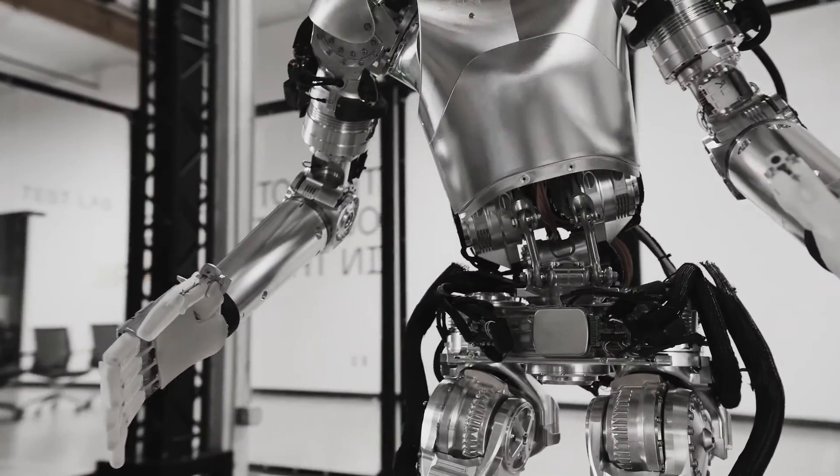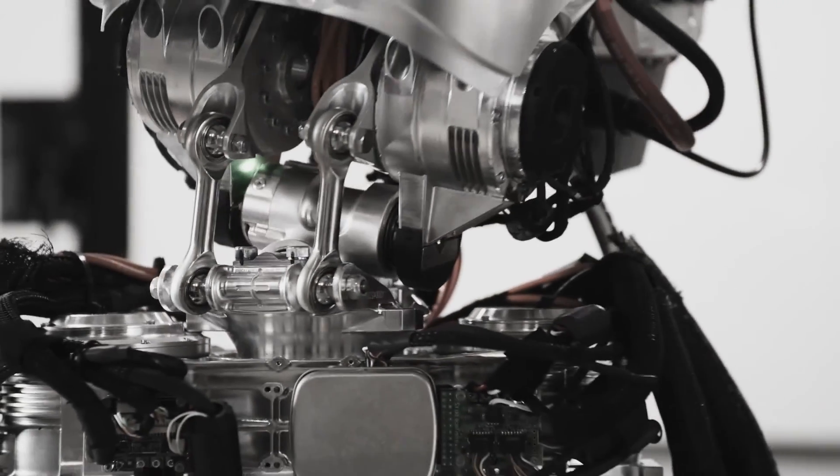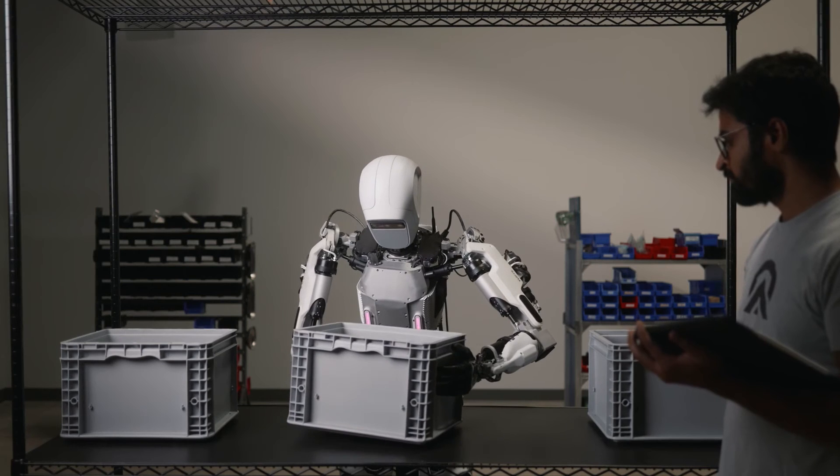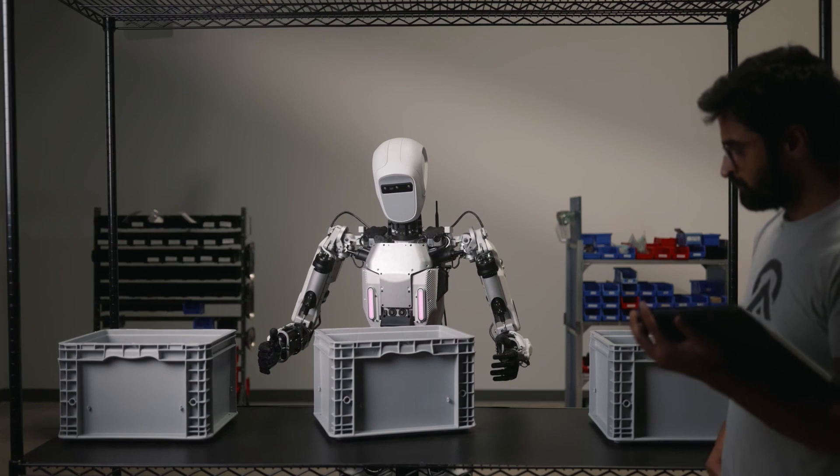What do you think? Which robot would you bet on to lead the future of humanoid robotics in the automotive industry? Share your thoughts in the comments below, and don't forget to like, subscribe, and hit the bell icon for more tech showdowns.